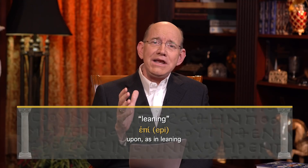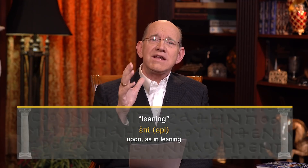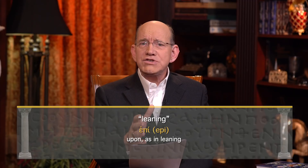Jacob, when he was dying, said, 'It's time for me to worship.' He entered into a place of intimacy with God, leaning on the top of his staff — he was so frail — and began speaking words of blessing over his sons and over his future generations. He shifted his faith for the next generation. Even when he was dying, his faith did not budge, did not move. He refused to let go of the promises that had been made to him.